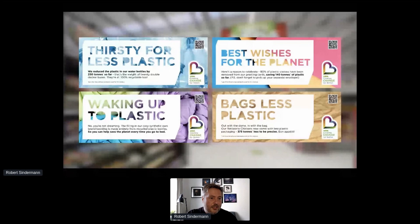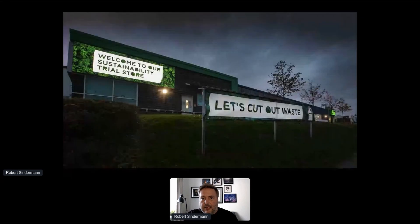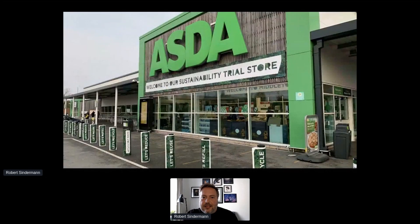A lot of these pictures were taken at an ungodly hour in the morning before the customers arrived. This is the outside of the store at the time of the launch, and this is the front of store where we have a big sustainability message. We landed a lot of press on this.